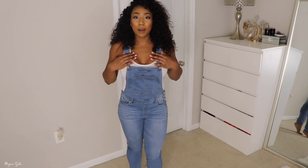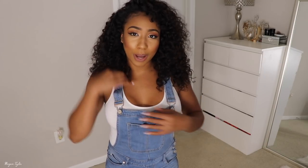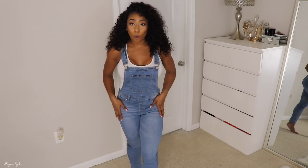I got these in a size medium. I feel a little silly because I need to lift this part up and I need my mom to help me — I don't know how to work these overalls. It's ridiculous but I definitely give these overalls a thumbs up. I like them a whole lot.